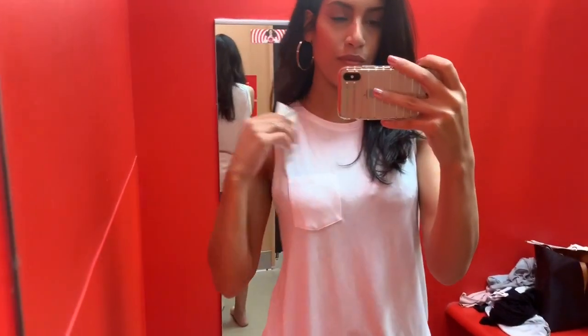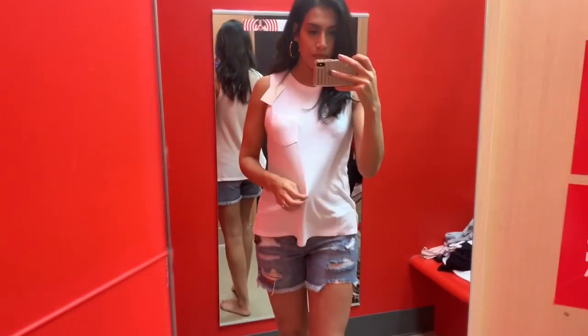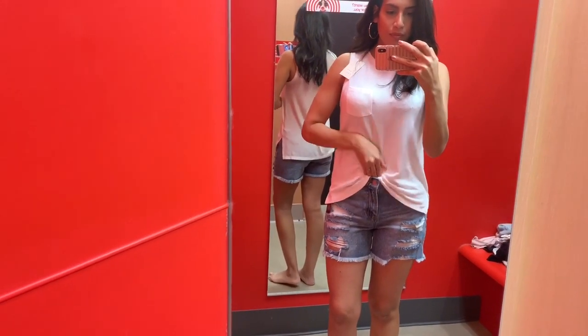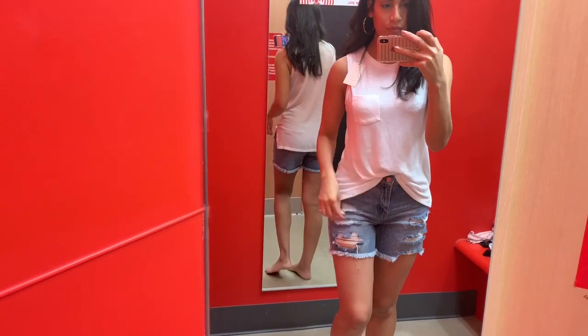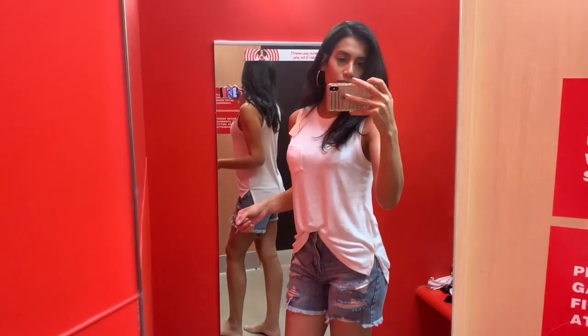For this last outfit I kept on those jean shorts and paired them with this white top that has a cute little pocket in the front. It's kind of like a tank top but more flowy and loose fitting. I showed how it looks tucked in, but you can also leave it out. I thought this was a really cute, simple everyday outfit.